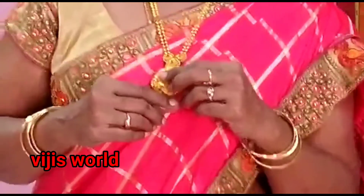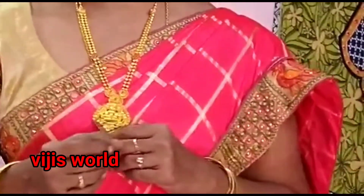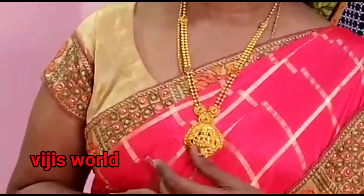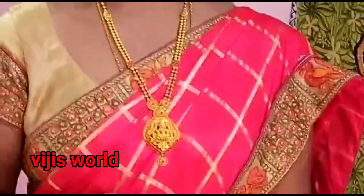This jewellery is from the 9th century Chola period. The embellishment designs were used to adorn Gods and Goddesses in temples, made with precious stones in beautiful designs.